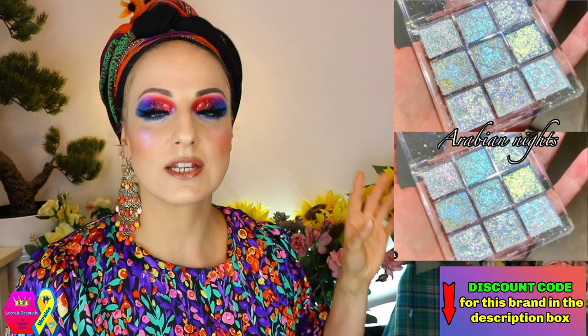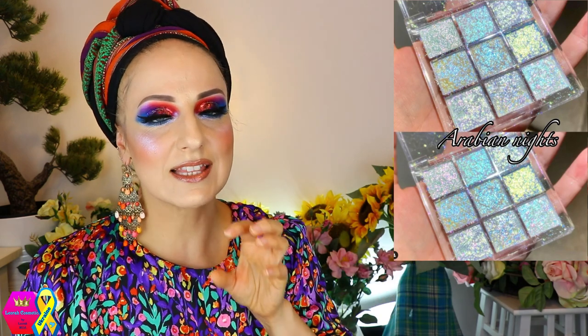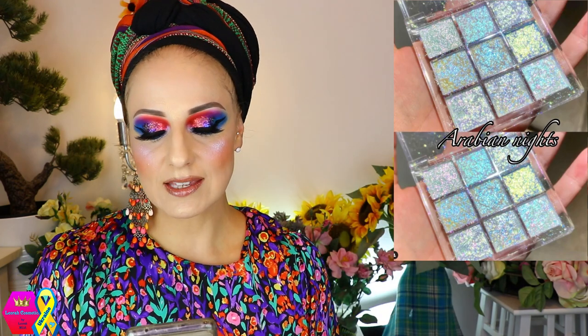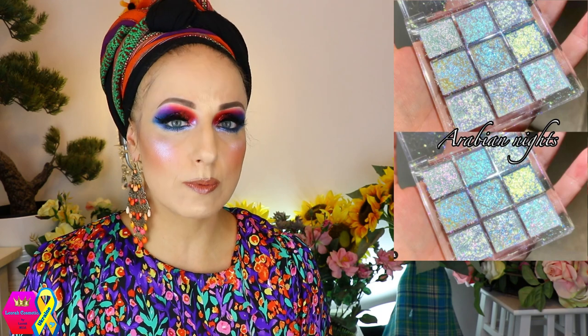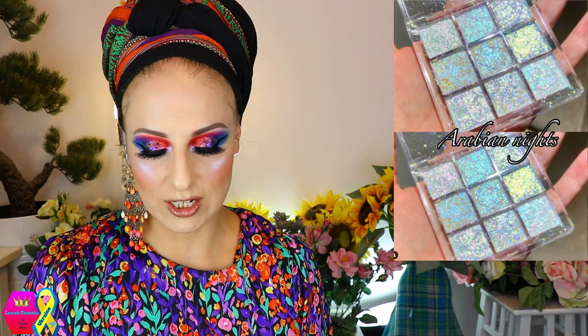Let's also talk about Freaking Fabulous Cosmetics because they're coming out with the Arabian Nights multi-chrome eyeshadow palette. I don't have swatches right here, but this is how it looks. With palettes like this you can only really see what you're getting from swatches — it might look like all similar shades in nine pans, but that's not the case. I think this has the potential to be super super beautiful, so definitely check it out.